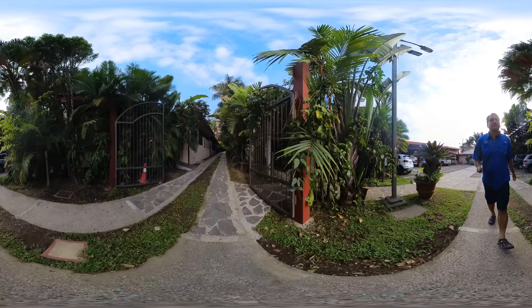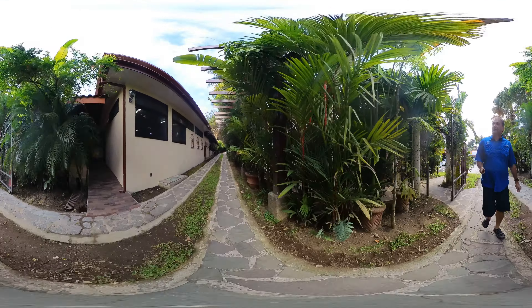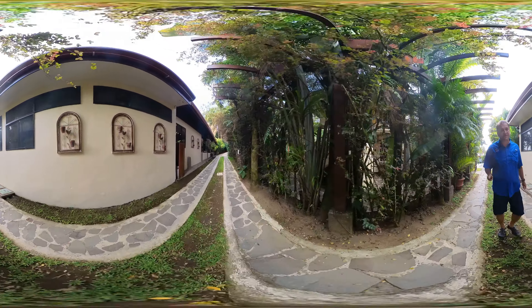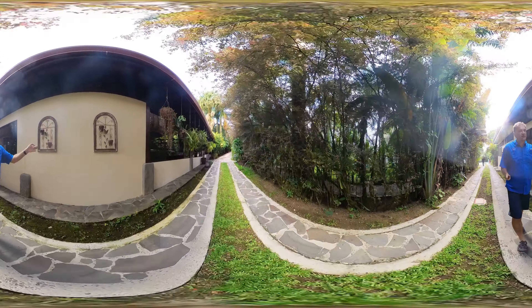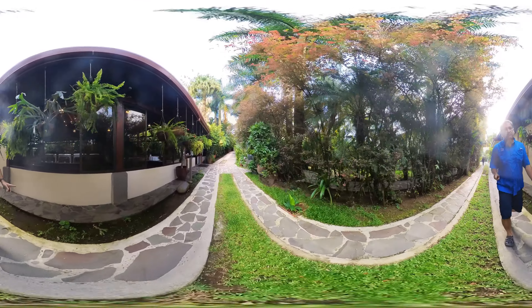Over there on the right, once you check in, you'll come up this way. There are 28 rooms — they all start here on the right hand side. They're really nice, air conditioned, very modern. Looks like they just remodeled.